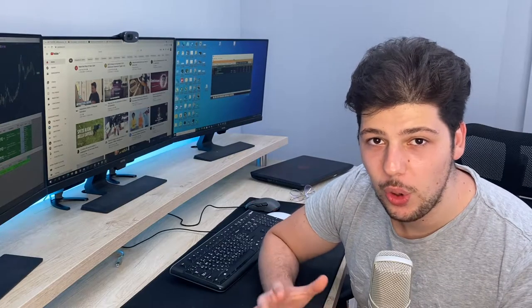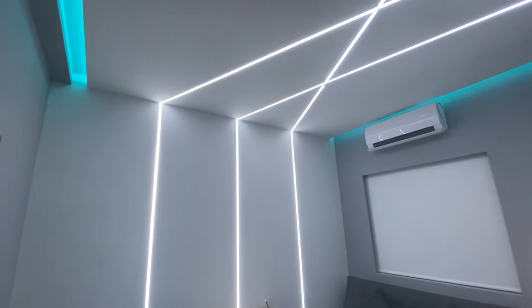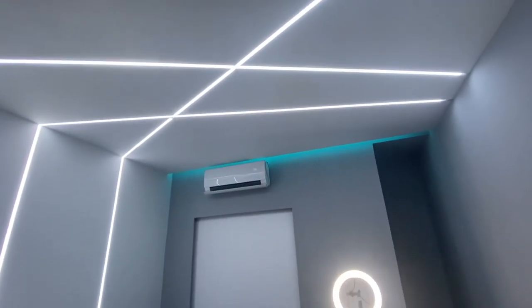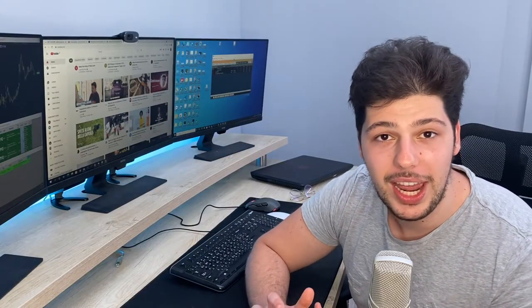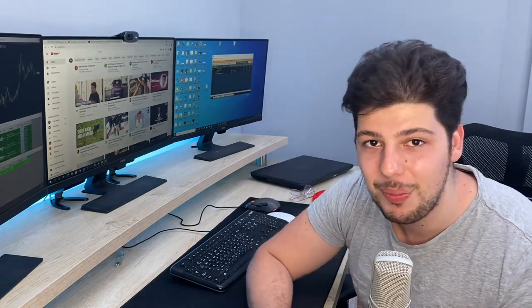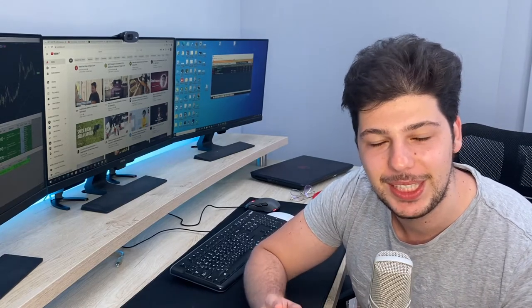If you want to know how much the whole room cost, it's around $8,000 without this desk. Adding everything together, this room cost me around $20,000. If you want to do something similar, that's how much you can expect. You can watch the whole transformation video for this room by clicking the button up here. Thanks for watching — make sure you subscribe and see you in the next video.